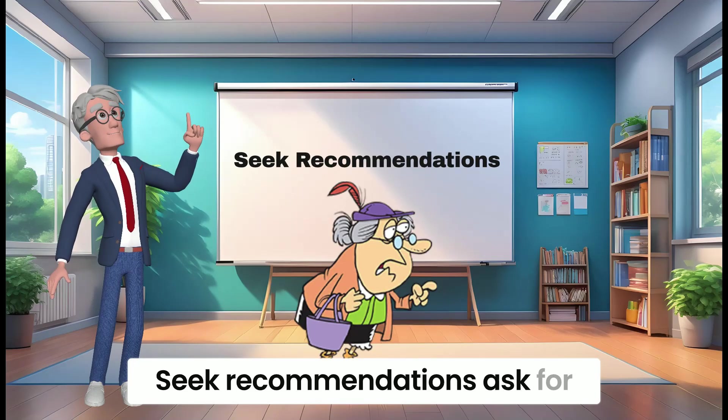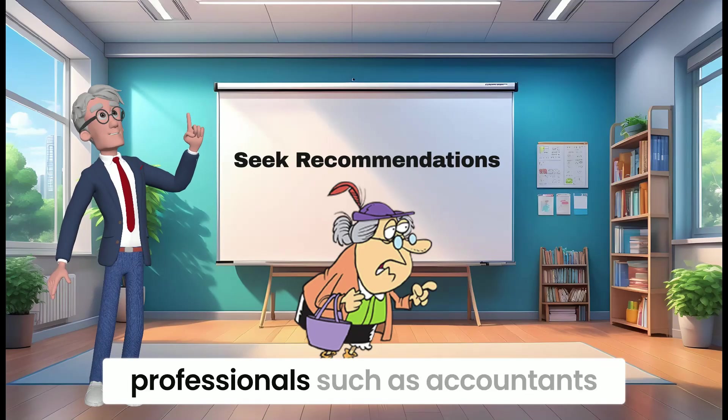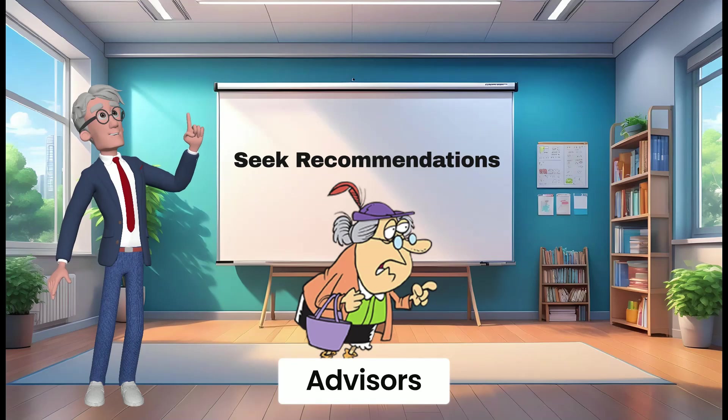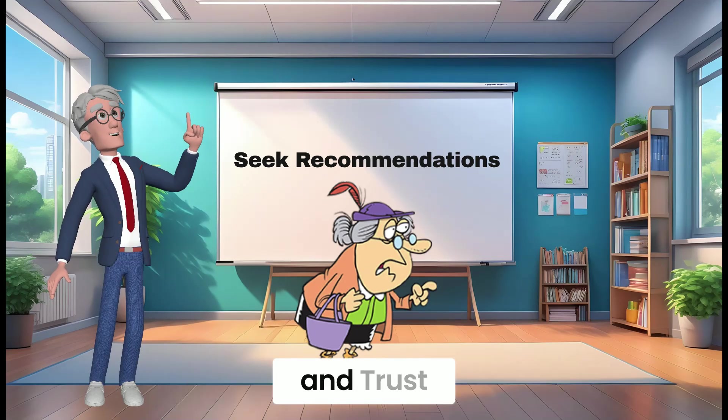Seek recommendations. Ask for recommendations from other business owners, colleagues, or trusted professionals, such as accountants or business advisors. They may be able to recommend a bookkeeper they have worked with and trust.